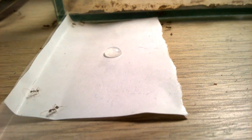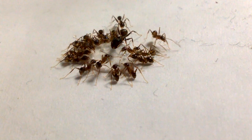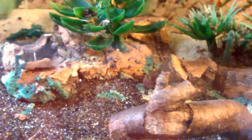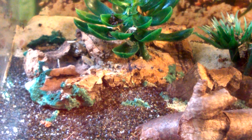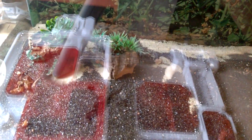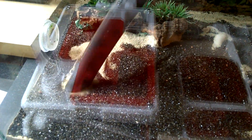Now I need to get back as many Pheidole ants as I can to the nest, then clean the outworld. Some sugar water helps to get some ants together. After rescuing as many ants as I could with tweezers and cotton wool balls, there was only one thing to do — cleaning everything up.